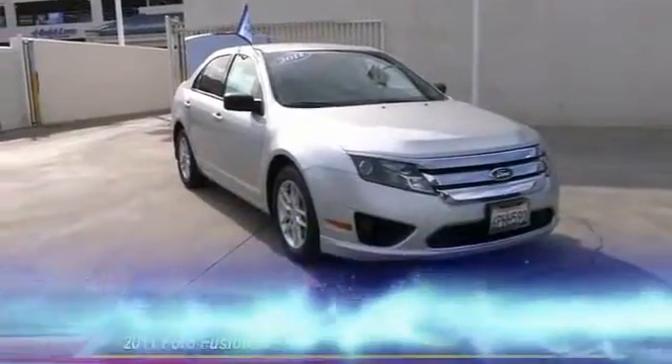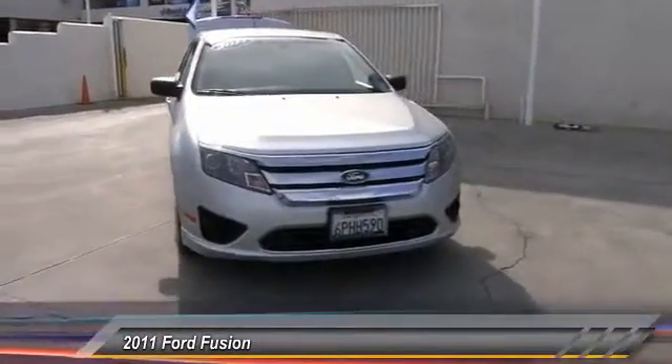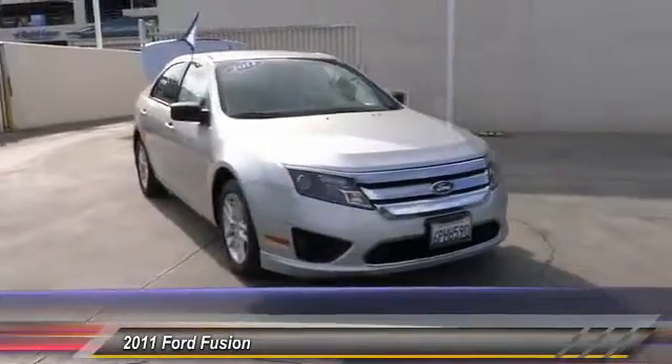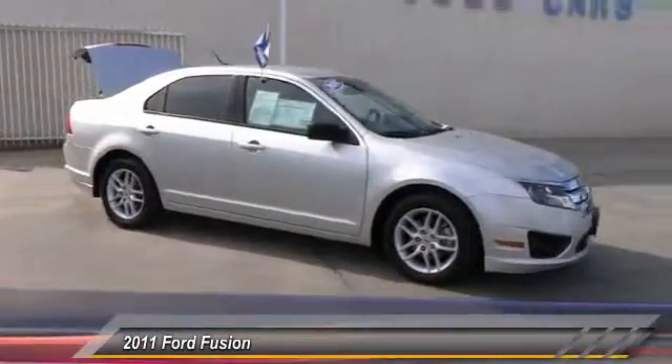The 2011 Fusion. You can have both impressive power and great economy in a Fusion, and it is priced below $15,000. This vehicle has less than 60,000 miles.